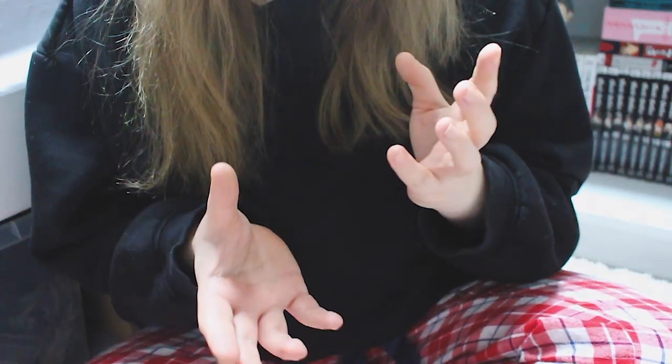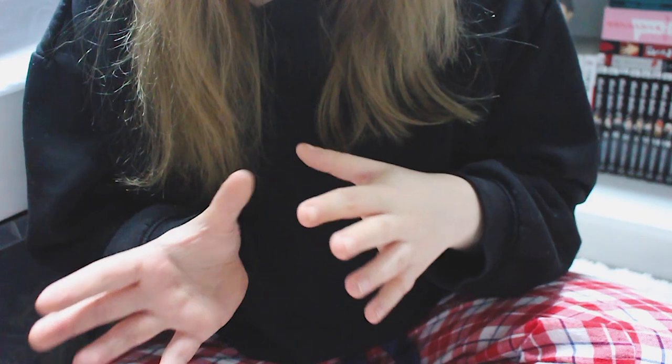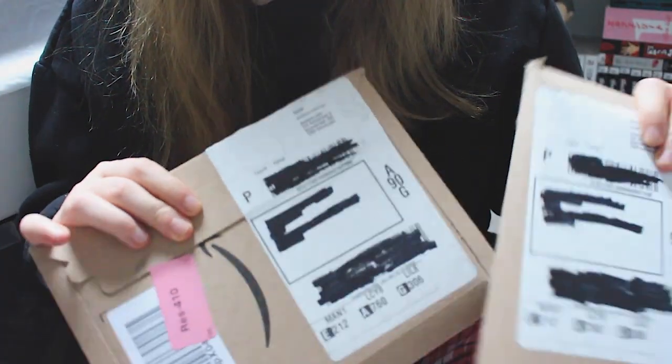Hey guys, I'm gonna be vlogging a bit today and taking you to the bookstore. That's for around 3 p.m. I'm gonna take the bus, so it'll be a while from this part to the next part of the vlog. But first, I got two Amazon packages which include manga and a series I've been waiting to complete.